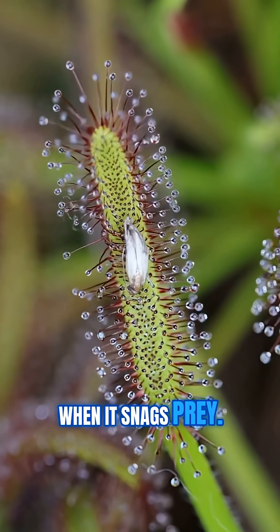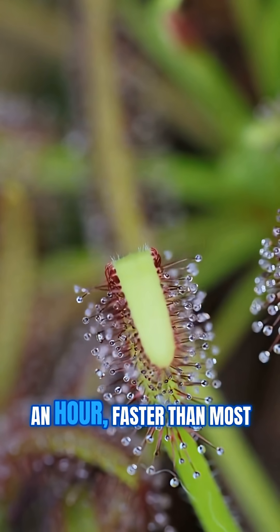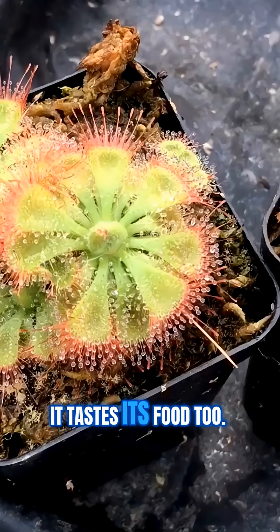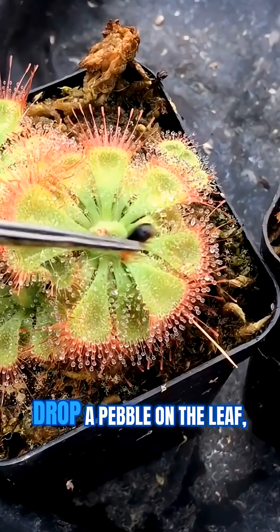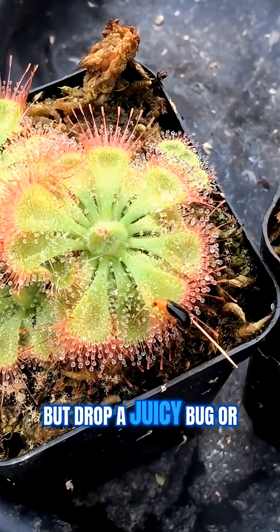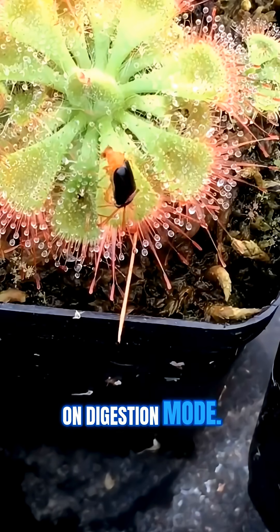Watch closely, and you'll see why it's so loved. When it snags prey, the leaf can curl a full 360 degrees in about half an hour — faster than most plants move, ever. It tastes its food too. Drop a pebble on the leaf? It's barely interested. But drop a juicy bug or some fish food, and the whole leaf goes into full-on digestion mode.